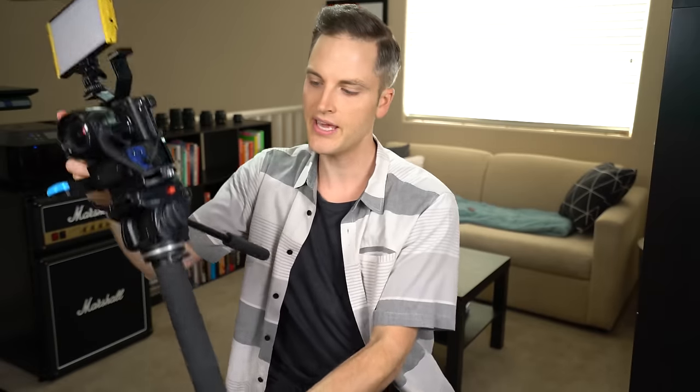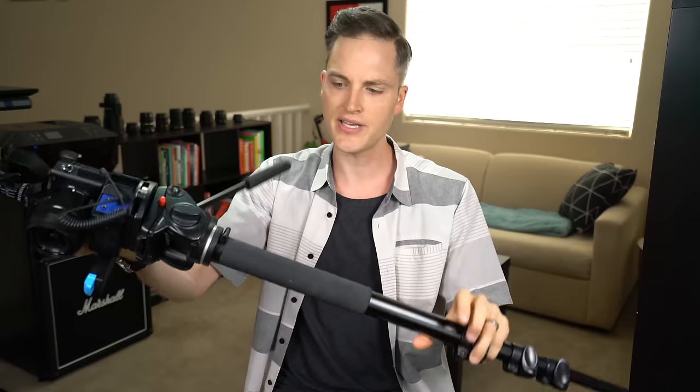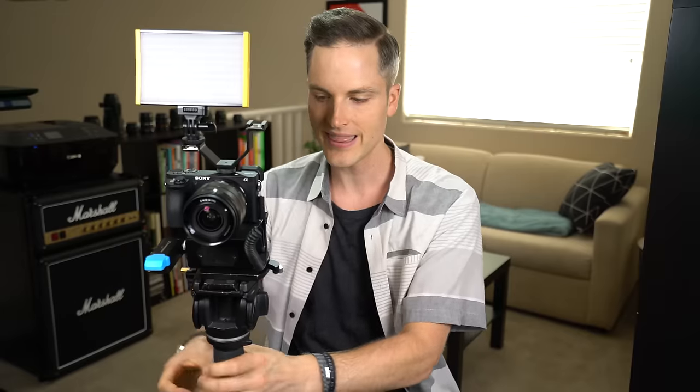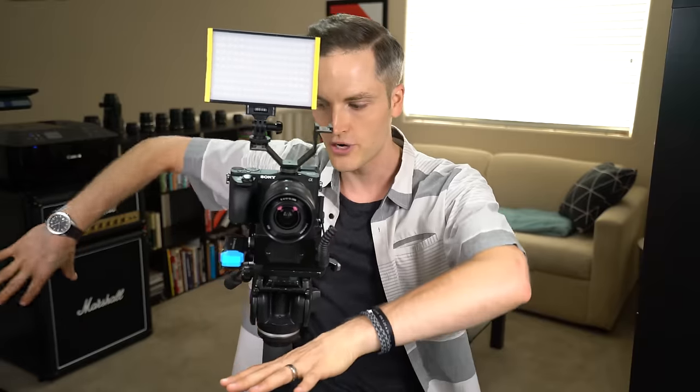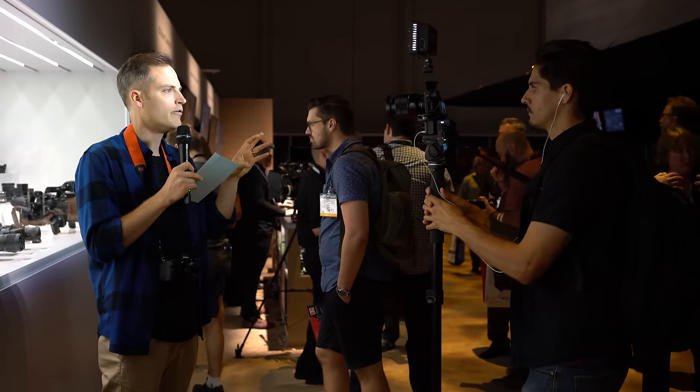As far as stabilization goes on this kit, this is a classic Manfrotto monopod — the 561 BHDV, though I believe there's a newer model now. This has been a great faithful monopod for a long time because it's very portable and nimble. You can get stable, steady shots. It has a video head on it for panning if needed in B-roll. It also takes the weight off of trying to hold your gear, yet being smaller than a tripod. Setting up a tripod in crowded environments takes more real estate on the ground, so this allows you to be nimble and get right into places even if it's crowded.